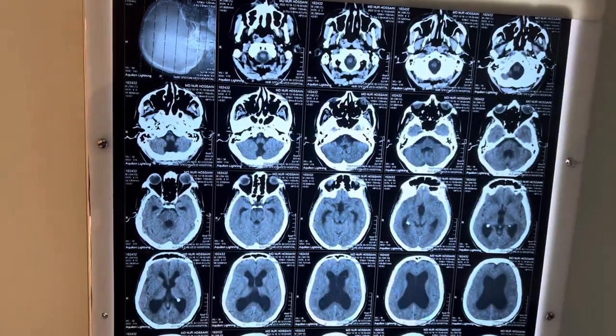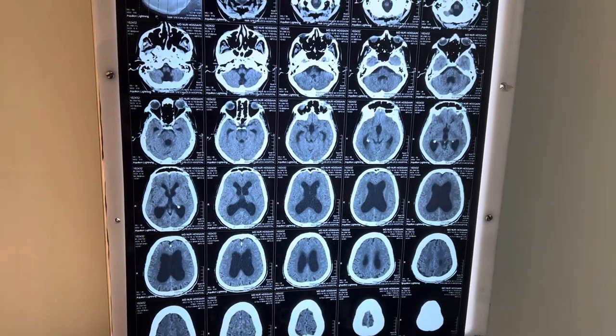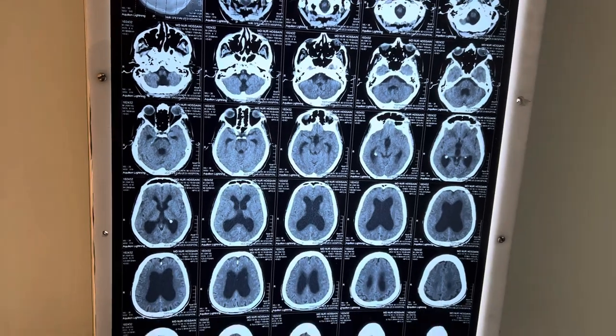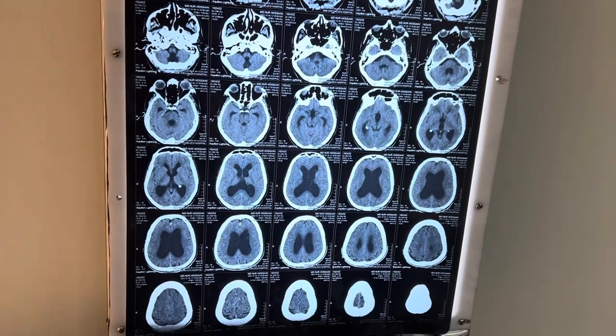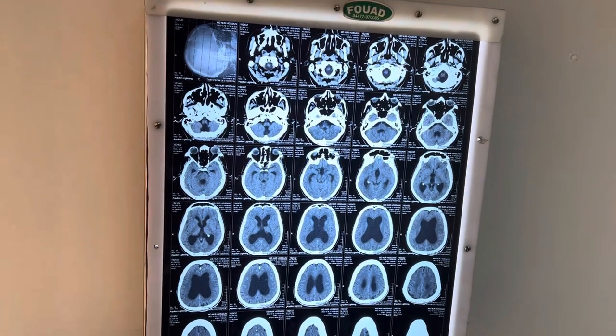This is the CT scan of the brain showing communicating hydrocephalus. This patient has no significant atrophy. It seems like normal pressure hydrocephalus.